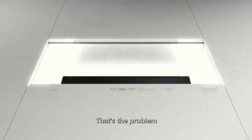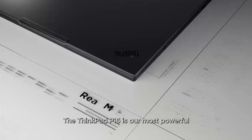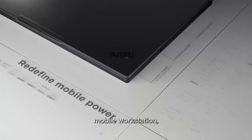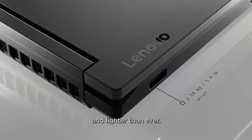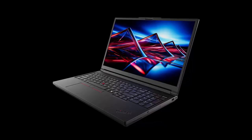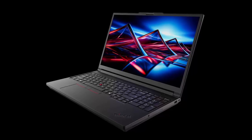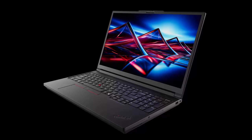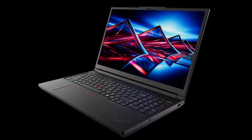After two years of waiting, Lenovo has finally done it. The most powerful ThinkPad workstation is back — completely redesigned, unapologetically bold, and more versatile than ever. This is the ThinkPad P16 Gen 3, and it's here to set a new standard. The P16 Gen 3 isn't just an update — it's a reinvention. Lenovo has stripped it down and rebuilt it from the ground up.